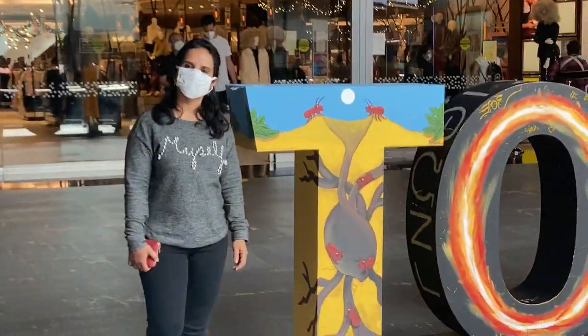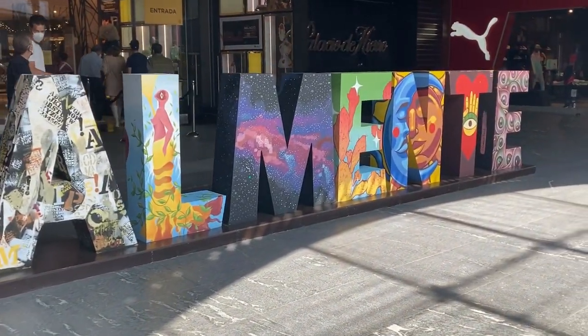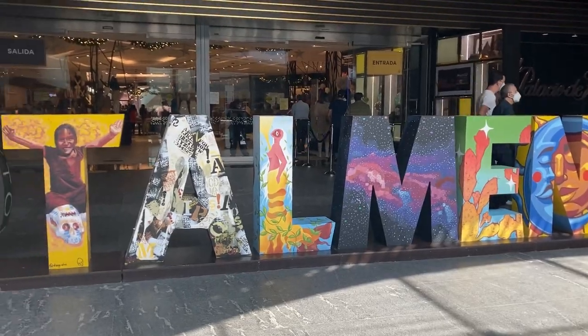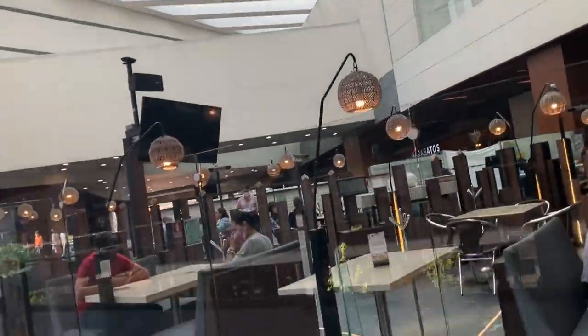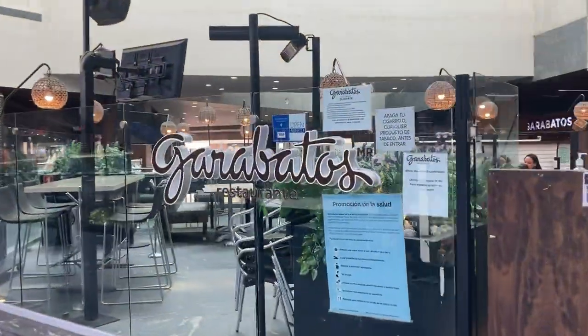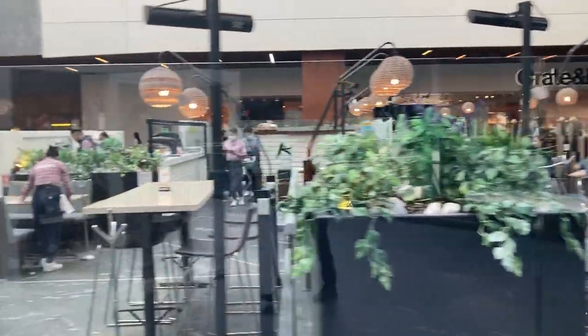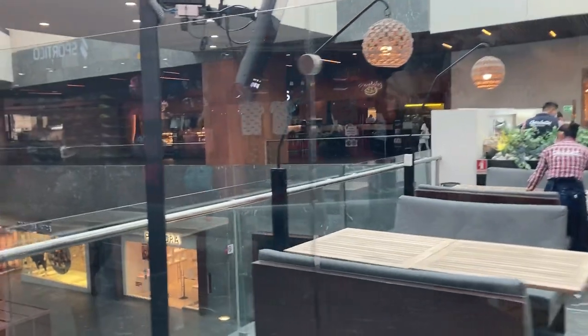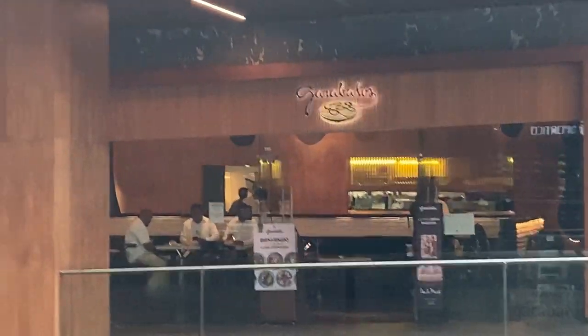On the ground floor there are many stores, and on the first floor there are a few stores and also some restaurants. On the first floor you will find restaurants like PF Chang's, Chili's, California Kitchen, and many other fancy restaurants too. This is like an open restaurant here on the side, and as you walk further there are other restaurants. From here you can see some of the restaurants and the branded stores which are on the ground floor.